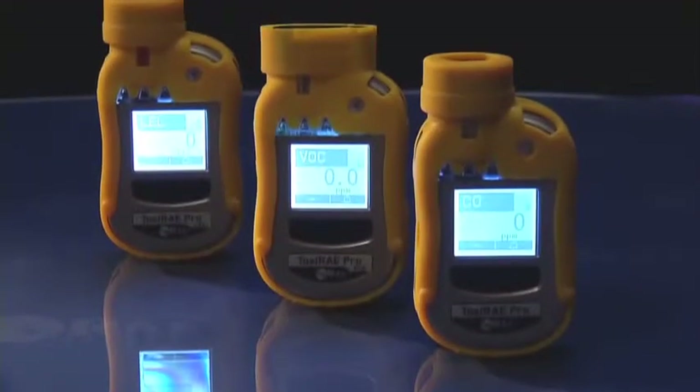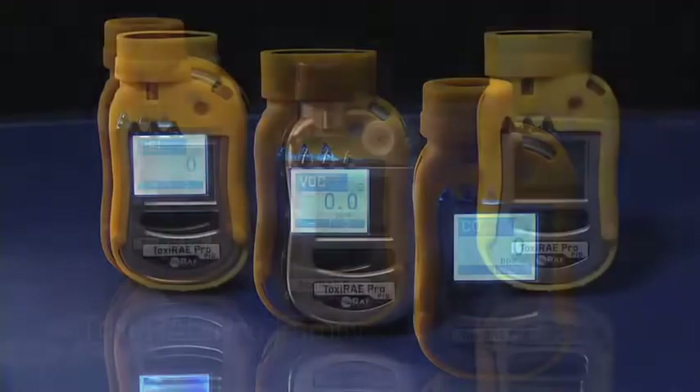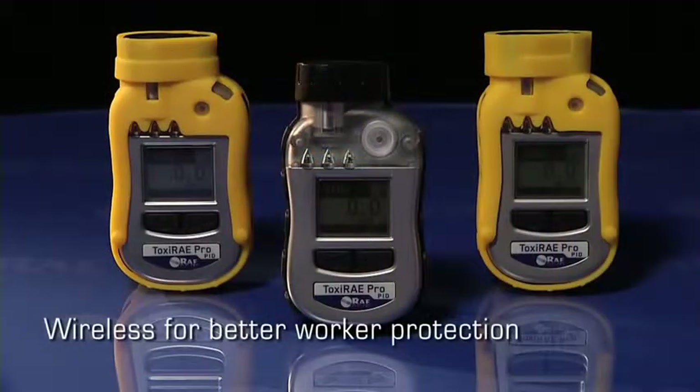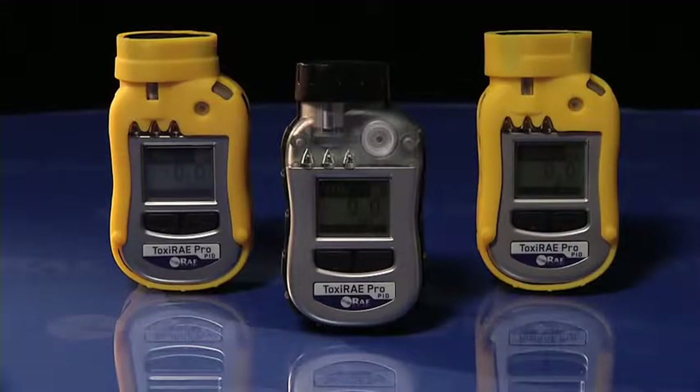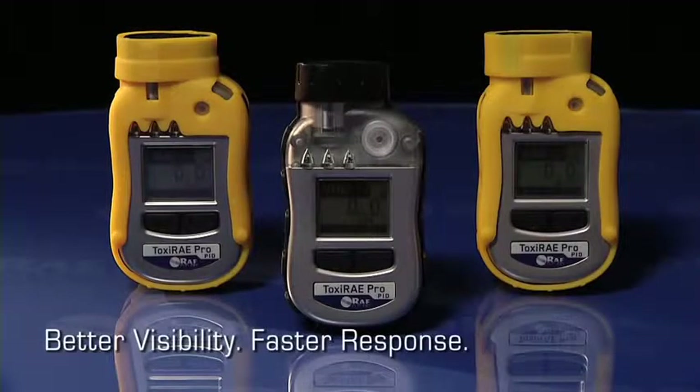The Toxiray Pro PID is part of the Toxiray Pro family of wireless personal gas monitors. The Toxiray Pro PID elevates worker protection to the next level by providing safety professionals wireless access to real-time instrument readings and alarm status for better visibility and faster response.